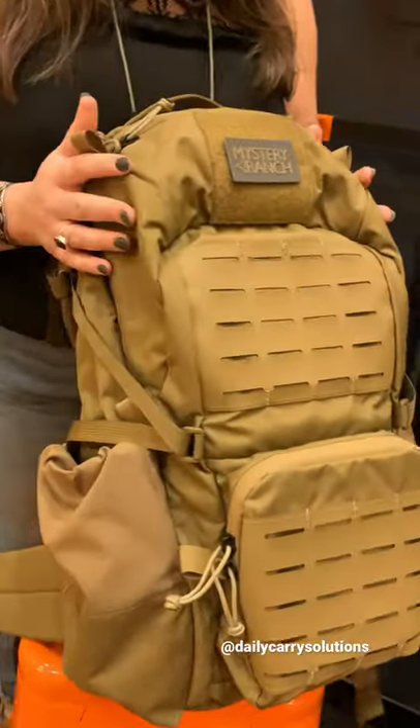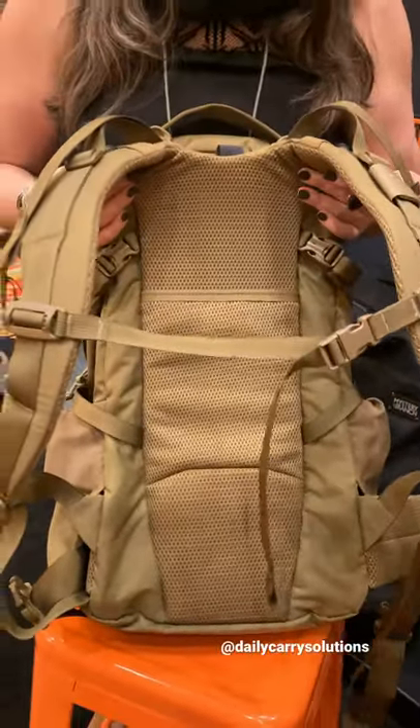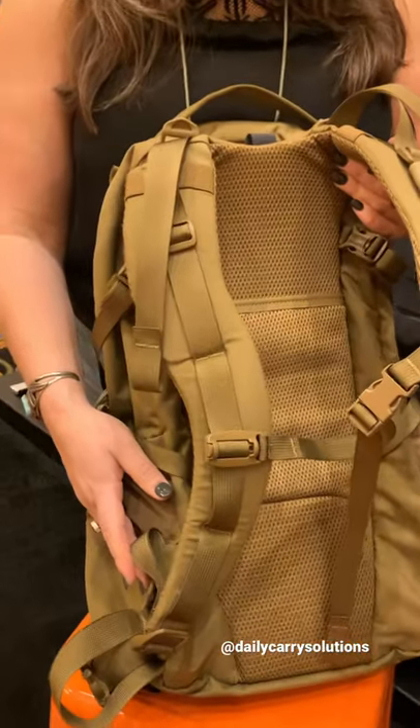Quick overview on this guy: 32 liters. It has an adjustable harnessing system with our Futura yoke, and stowable waist belt access here.